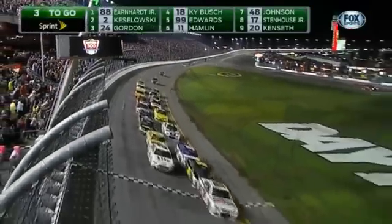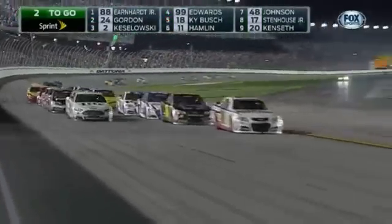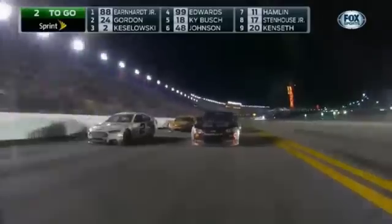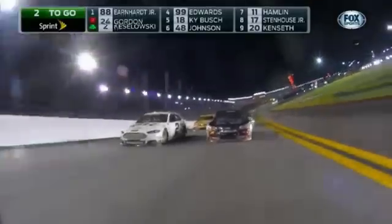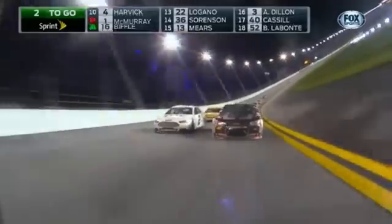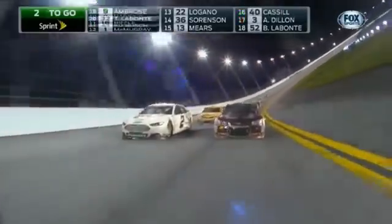Kelly Earnhardt Miller, Dale Jr.'s sister, looking on, and here we go. Green flag, two laps. Dale Earnhardt Jr. gets to that restart box, and he is gone. That car just takes off. He definitely doesn't want to get two-four out — we know that's not good — and he is making a pretty good gap here.